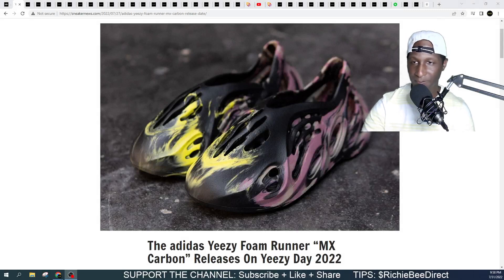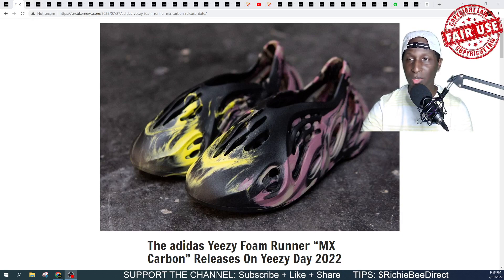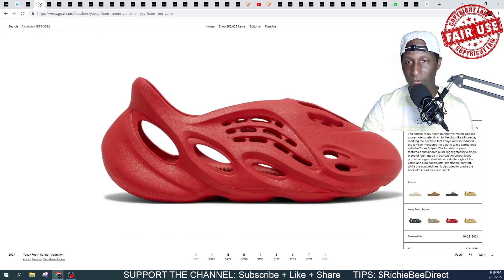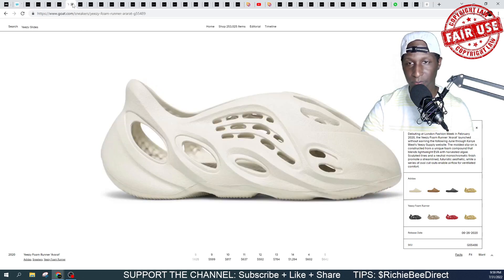I expect to see these foam runners in this new MX Carbon colorway. We're going to go through this real quick. Make sure y'all hit that subscribe button and that bell notification needs to be on so that you're in the right place at the right time for Yeezy Day 2022. We expect to see these foam runners again in the Onyx colorway, Vermillion colorway, MX Moon Gray colorway, the Sand colorway, and the Air Rat, which is an OG colorway.